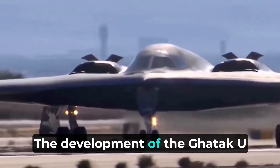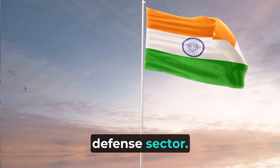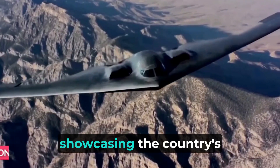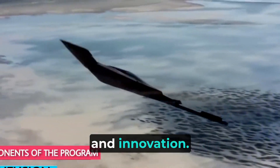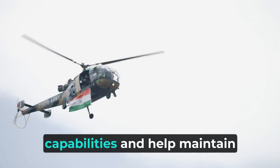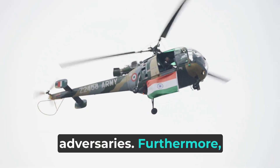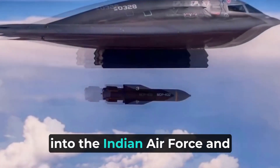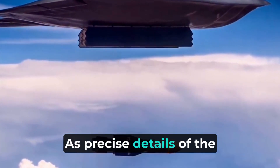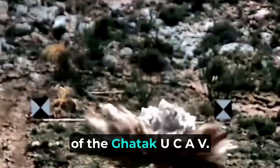The development of the Gautic UCAV is a significant milestone for India's defense sector. It will be the first stealthy UCAV developed and produced in India, showcasing the country's technological advancement and innovation. The Gautic UCAV is expected to enhance India's military capabilities and help maintain its technological edge over adversaries. It's projected to be inducted into the Indian Air Force and Navy by the early 2030s. As precise details of the project are classified, information about its cost is unfortunately unavailable.